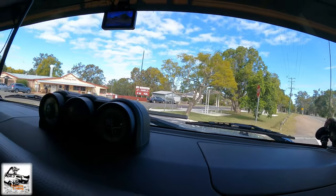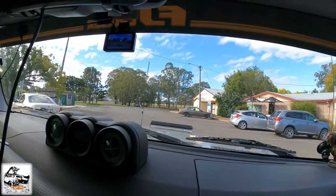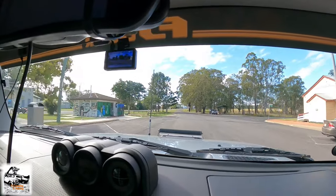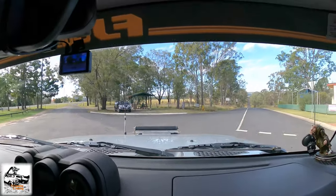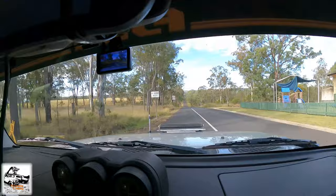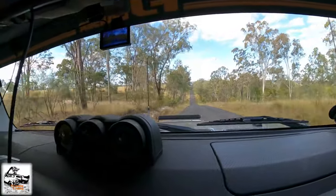We'll just turn in here. There's toilets here, little electric barbecues. I'm just going to head down this road here. You can see the sign there — no caravan access. So we'll head down this road and show you a little bit more.